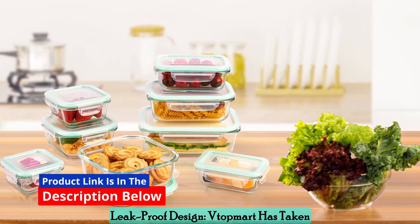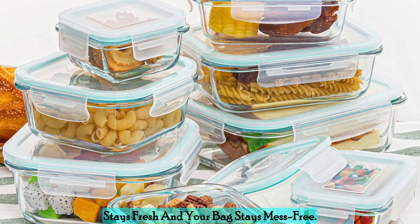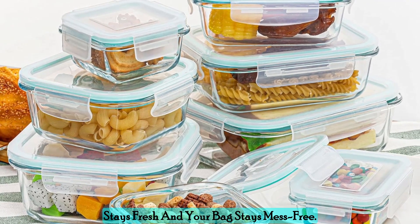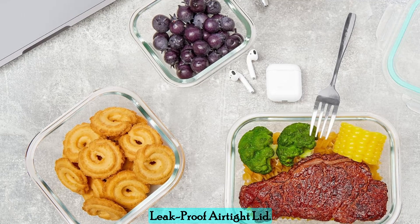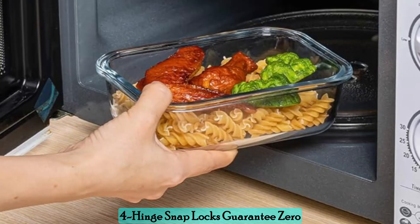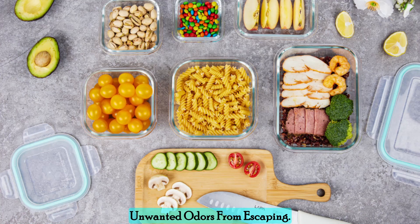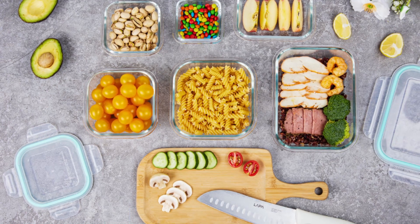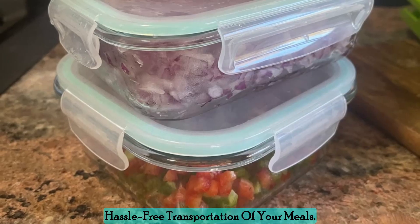Leak-proof design — Vtopmart has taken extra measures to ensure that your food stays fresh and your bag stays mess-free. The containers boast a 100% leak-proof airtight lid. The removable silicone seals and 4-hinged snap locks guarantee no leaks or spills, also preventing unwanted odors from escaping. Say goodbye to messy spills and hello to hassle-free transportation of your meals.